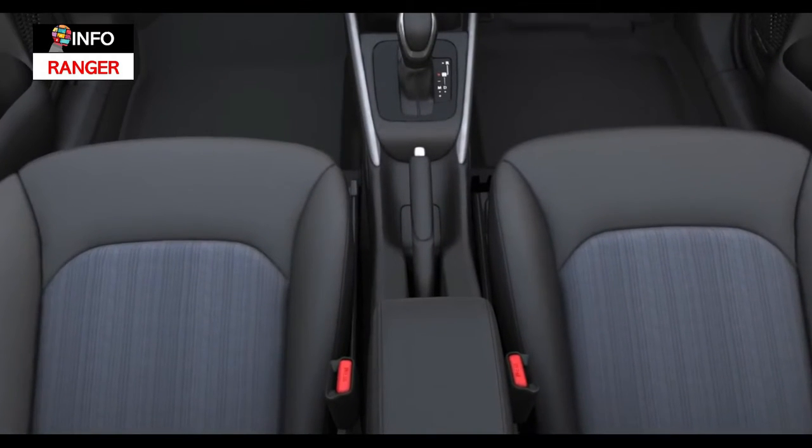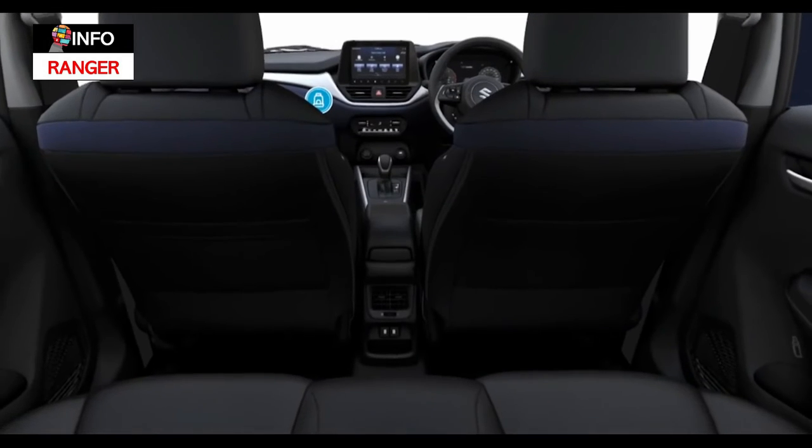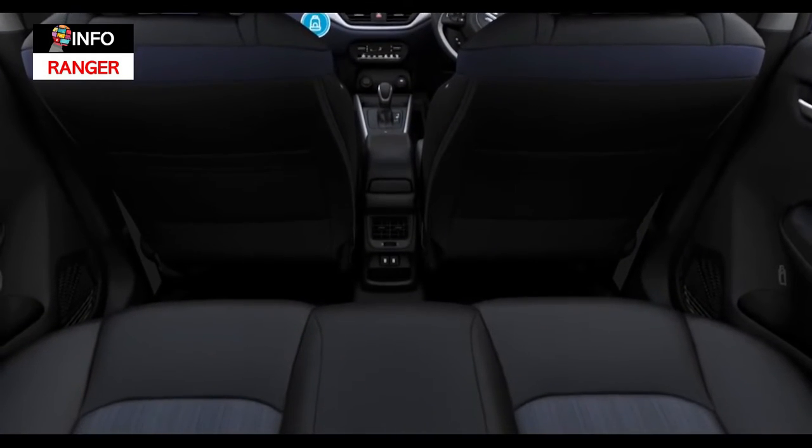There's new upholstery too and the front seats also seem to have been upgraded with more side bolstering. Space at the back will be generous as before.